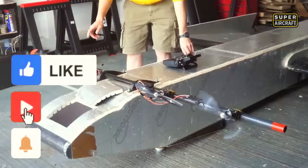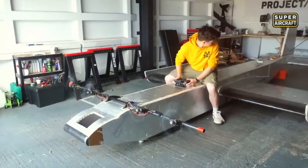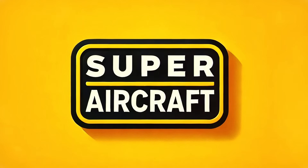Like, comment, and subscribe if this journey opened your mind. Share it to keep these inspiring efforts soaring high. Watch the videos on screen and keep exploring these aircraft that fascinate the world of aviation. Bye-bye!